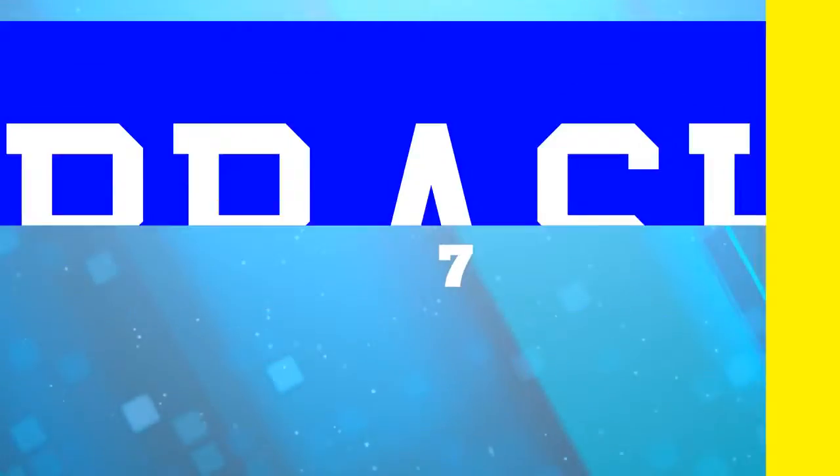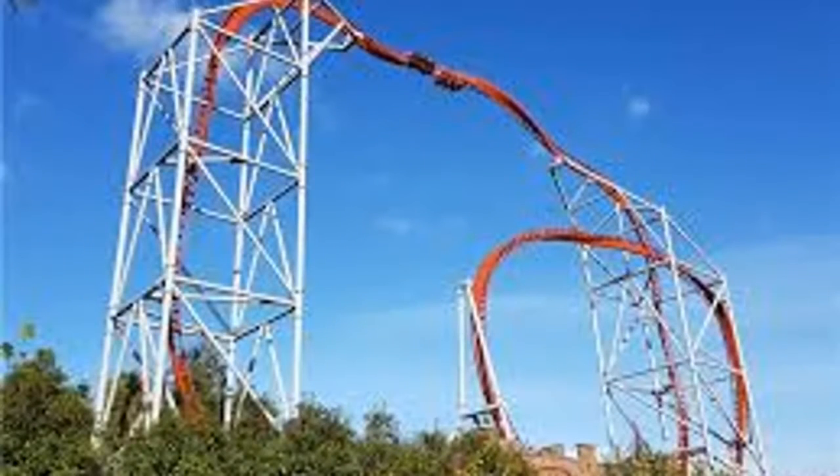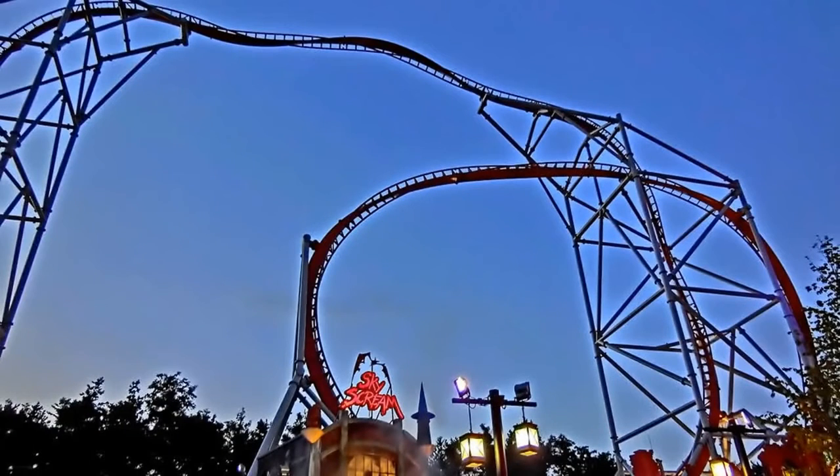Coming in at number seven is the Skyscreen Coaster at Holiday Park in Germany. This is included in the list because I've never seen a ride do what this one does at the start — an original take on the first minute, with really odd combinations I haven't seen before. Not the tallest and not the loopiest, this coaster scares with strangeness. You have vertical twists going up, vertical twists going straight down, loops, and 360-degree horizontal twists. The result is an incredible mix of different experiences packed into one ride.